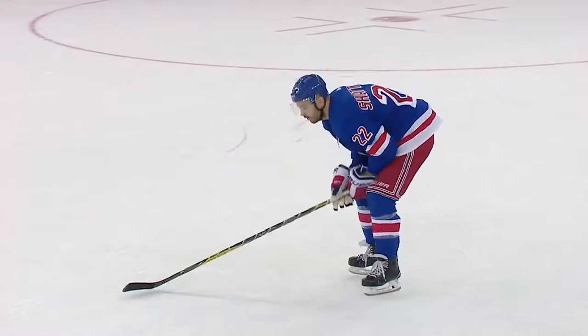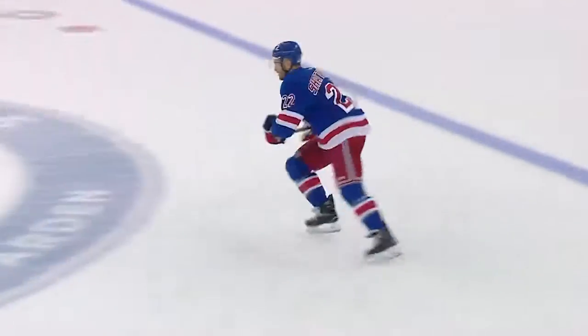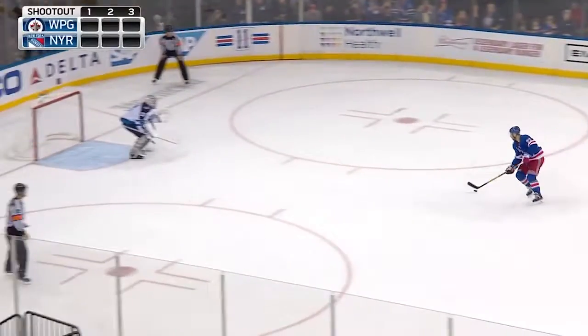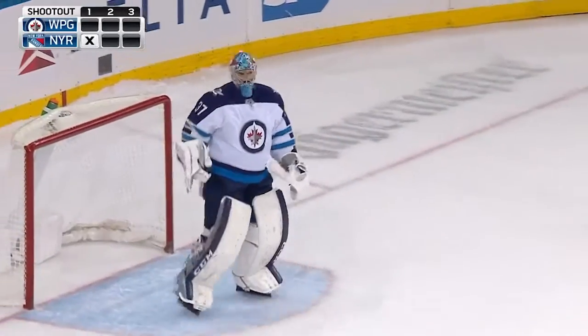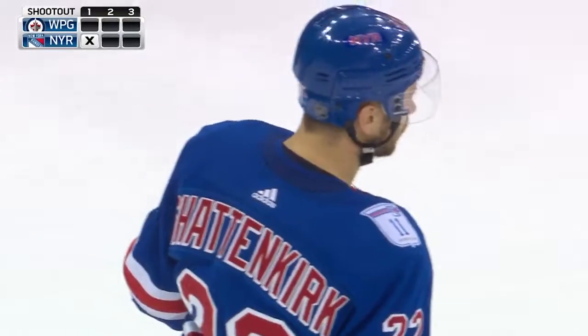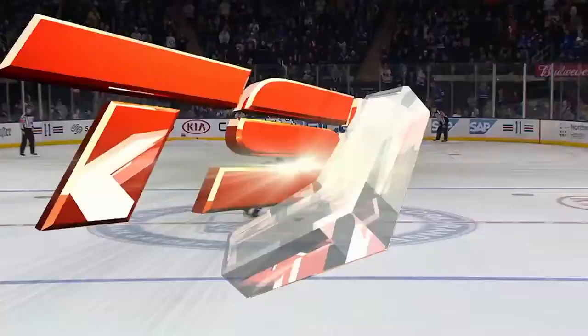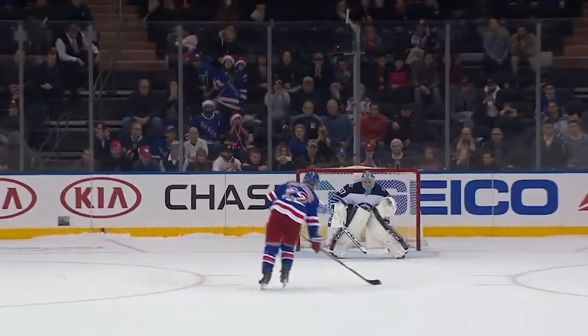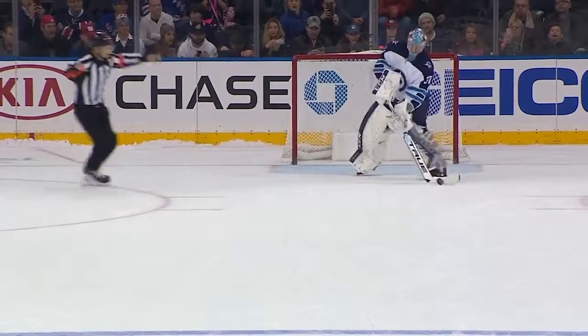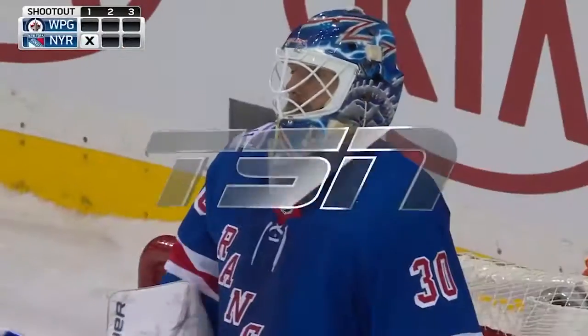The shootout between the Jets and the Rangers gets going. Schattenkirk in on Hellebuck — Kevin Schattenkirk slows it down and Hellebuck makes the save. Look how calm Hellebuck looks here. There's so little movement out at the top of his crease. This is just more of a positional save than it is a reactionary save. Barely any movement. Gloves where it needs to be. Made himself look big.